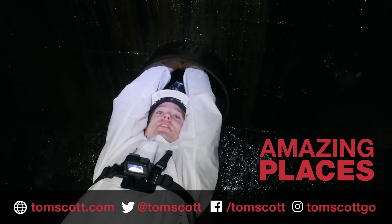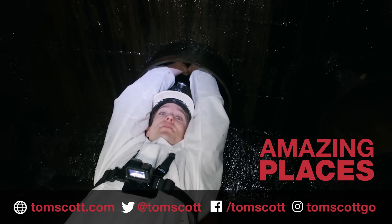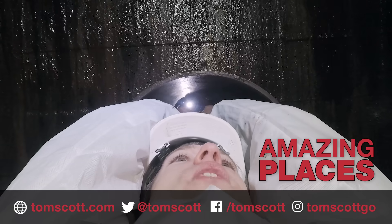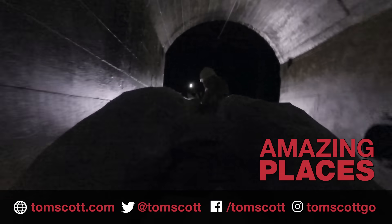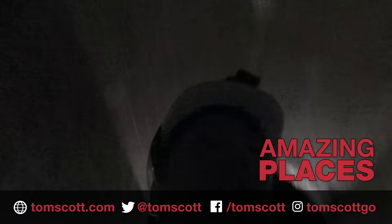Thank you to the Bannerman group for letting us into the tunnels, to Alan and Preston for helping with everything here, to Matt Gray who is behind the camera and who has had some musical experiences over on his channel. That is terrifying. Thank you.